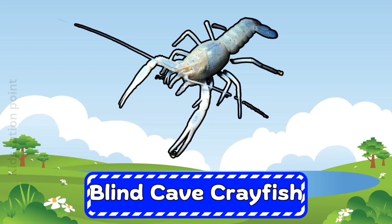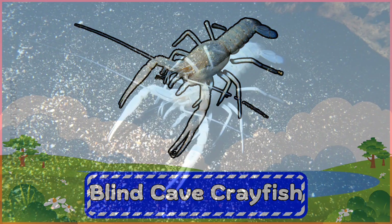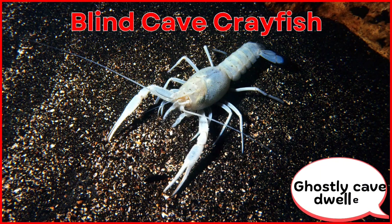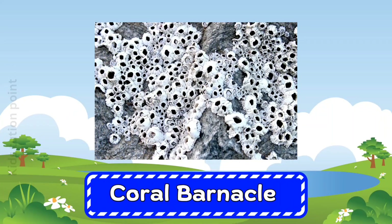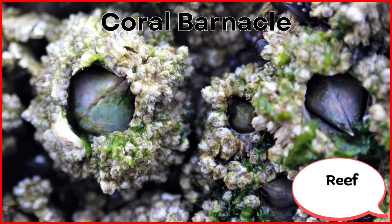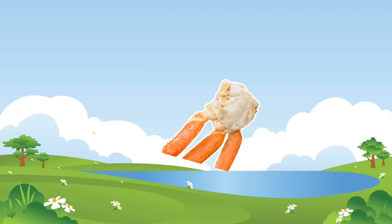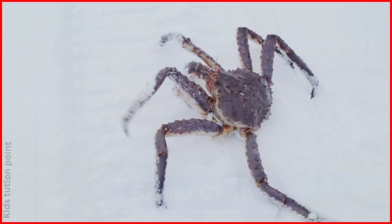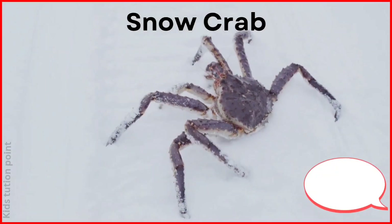Blind Cave Crayfish. Coral Barnacle. Snow Crab.